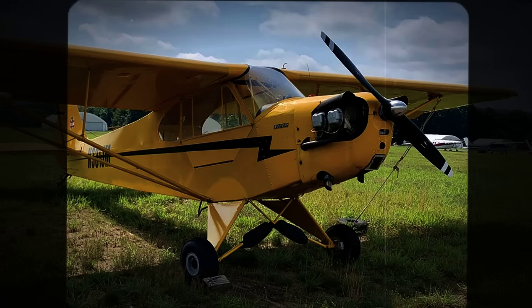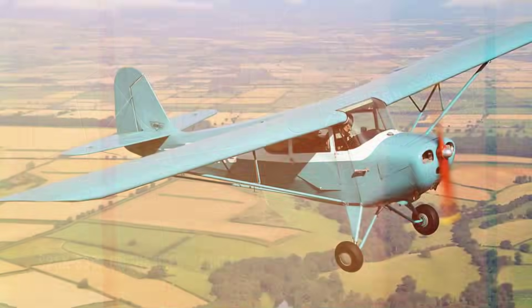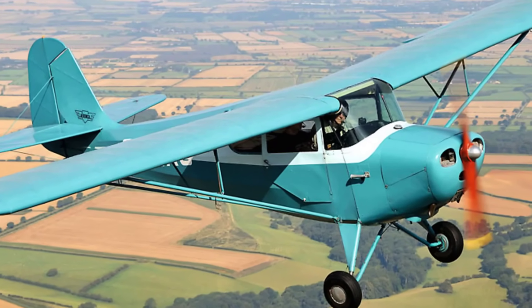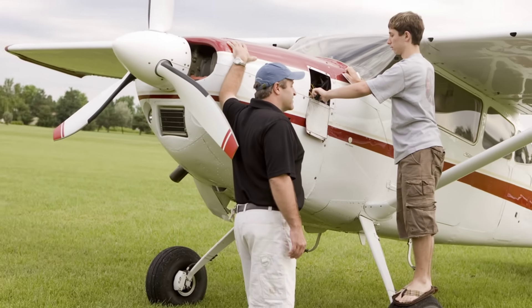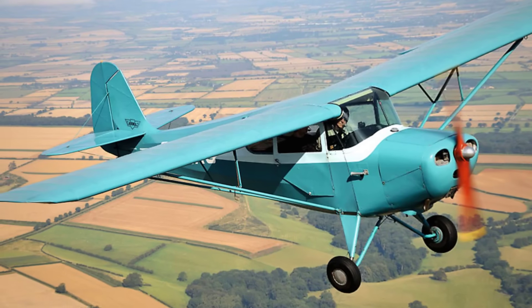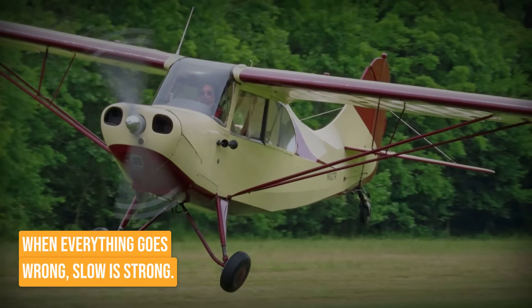That is not just theory. It is the reason so many low-speed incidents in these old fabric-wing trainers end with bent metal and bruised pride, not tragedy. For $25,000 to $35,000, you are getting a machine that lands at walking speed and takes off from fields where others fear to taxi. The trade-off is that fabric needs care and you are not going to outrun a thunderstorm. But if your priority is surviving the unexpected, the Chief's gentle flight profile and low mass make it the quiet champion of affordable safety. It is not pretty and it is not fast, but when everything goes wrong, slow is strong.